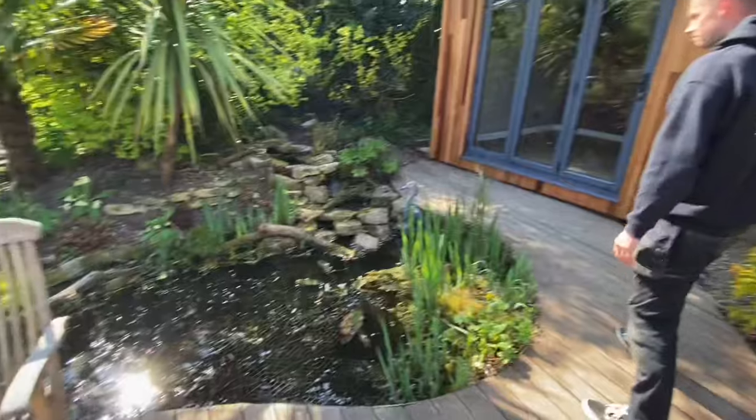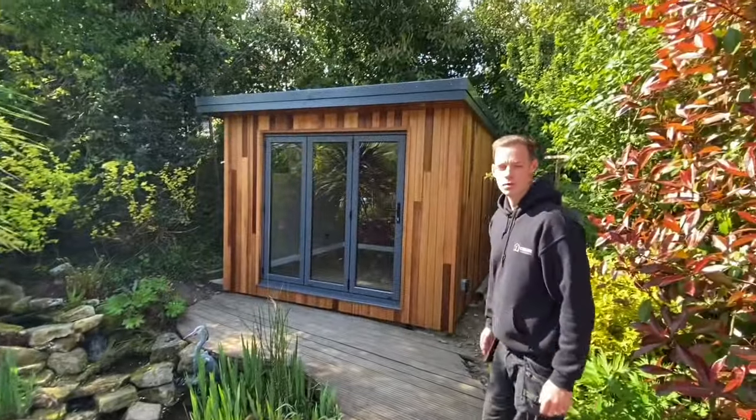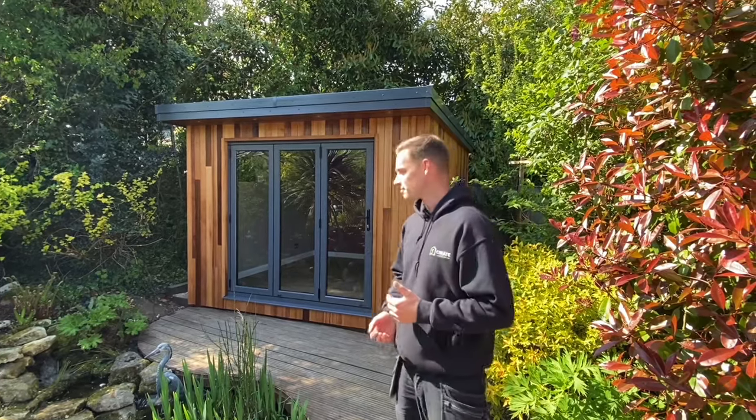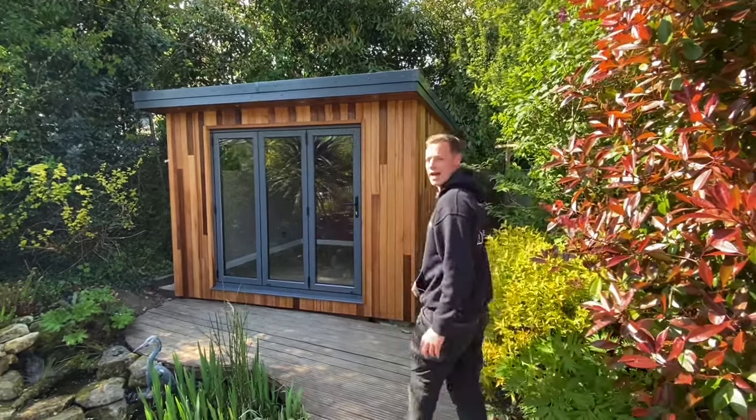We've got the pond here, all this deck and around the garden room. It's going to be absolutely beautiful. So it's a three by three meter. The customer's going to use it for an office. This is going to be stunning for him to work at every day.